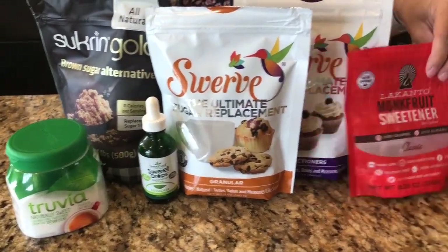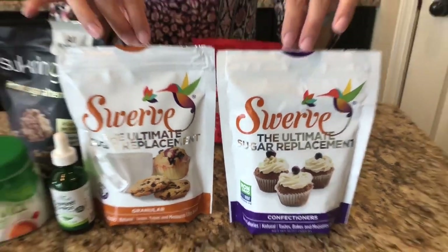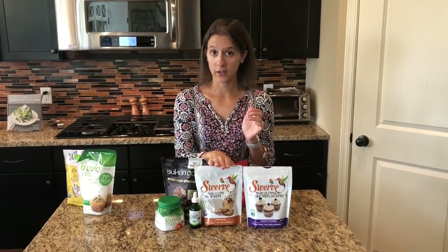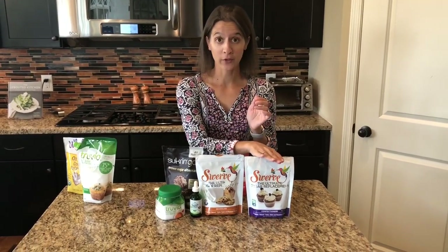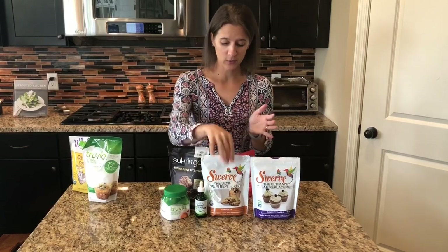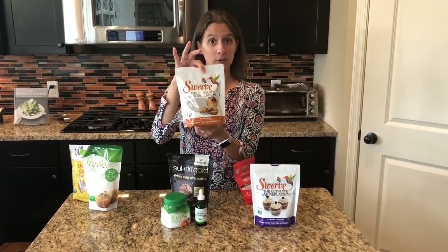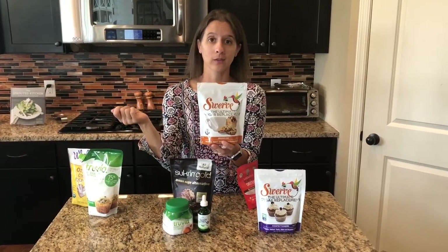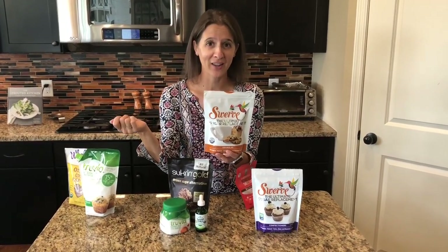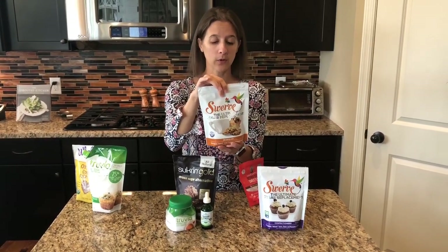The first sweetener I like to use is Swerve. These are really good and one of the most popular ones out there. Part of the reason is because they have a granulated version, a powdered version, and they just came out with a brown sugar Swerve — super cool. The nice thing about Swerve is it is a one-to-one replacement, so if you're baking something, you just swap out whatever white cane sugar the recipe calls for and use the granulated or powdered Swerve instead.